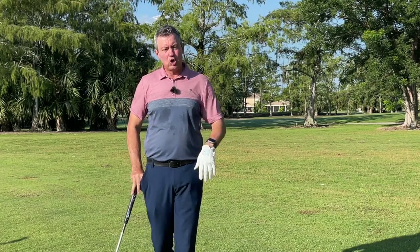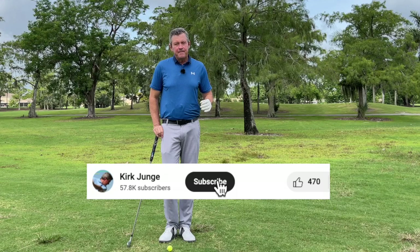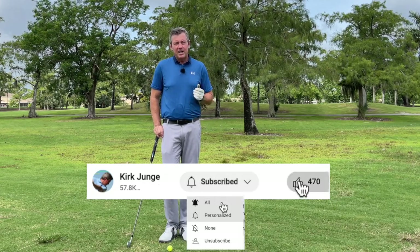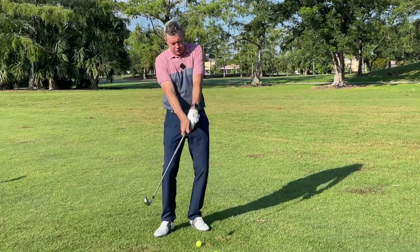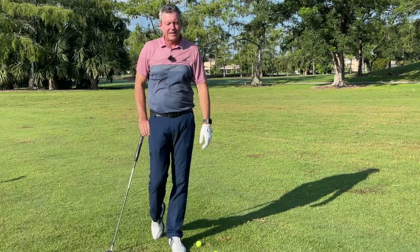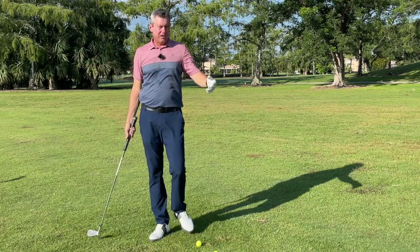So if your balls are slicing or hooking, we need to look at impact. If you're hitting it fat or thin, again it's just impact. I see so many golfers making the mistake of trying to do things with their hands, or trying to rotate the club through impact, working on their backswing needlessly — in some cases for years.